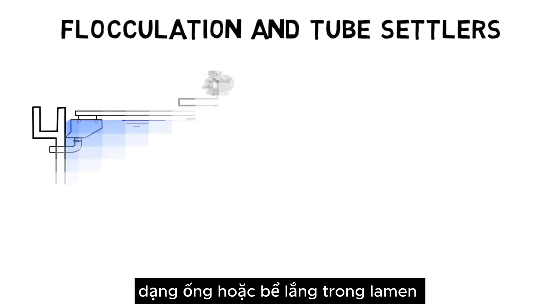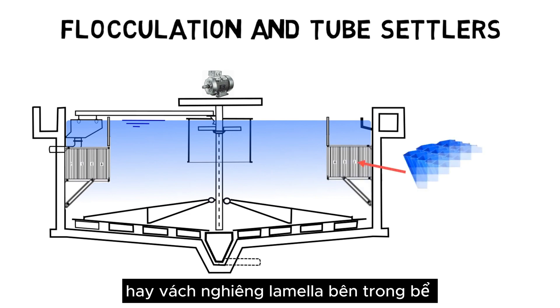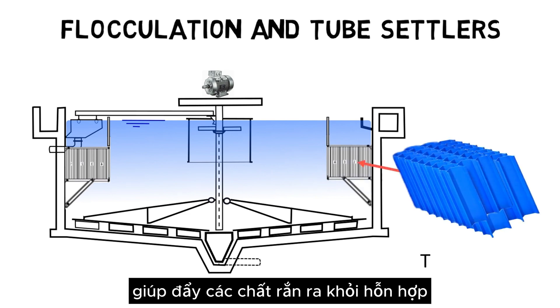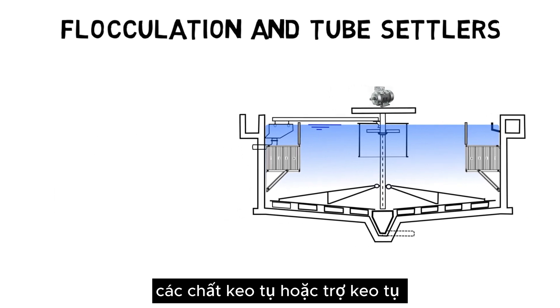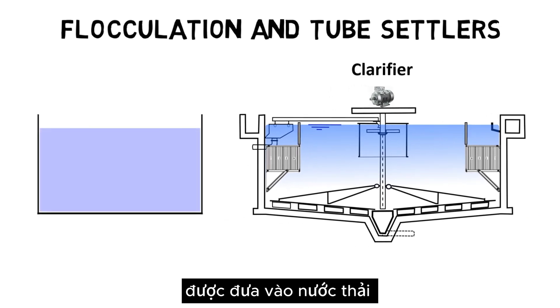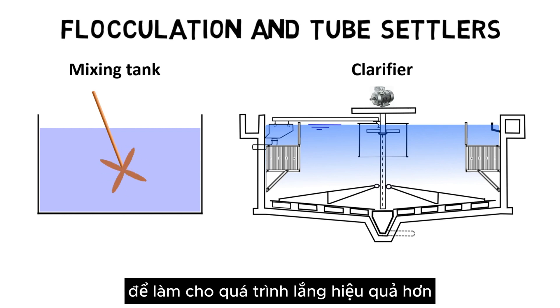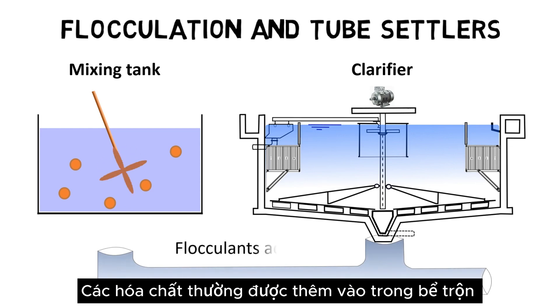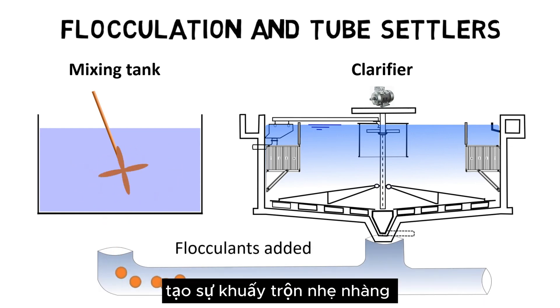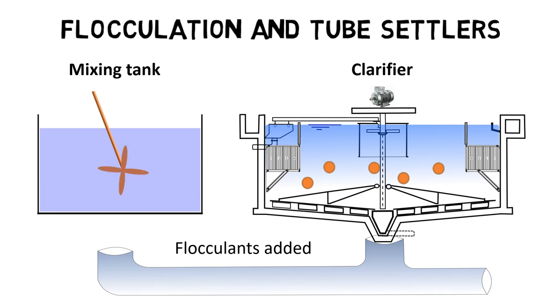Channels inside the tank help force solids to settle out of the mixture. In many cases, flocculants or coagulants are applied to the wastewater before it reaches the clarification tank to make the sedimentation process more effective. The chemicals are usually added in mixing tanks with agitators, which provide a gentle stirring for even distribution of chemicals in the water.